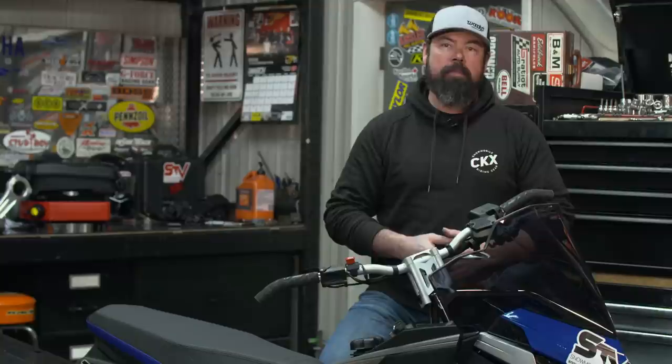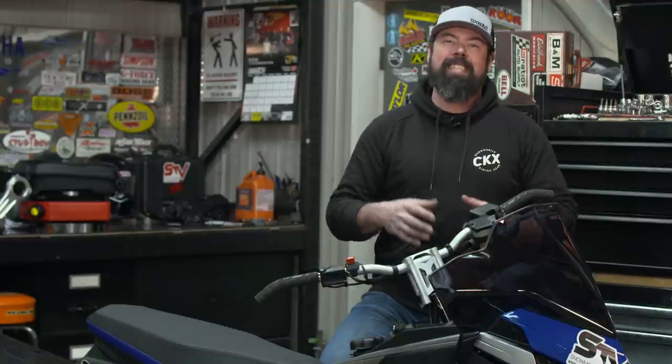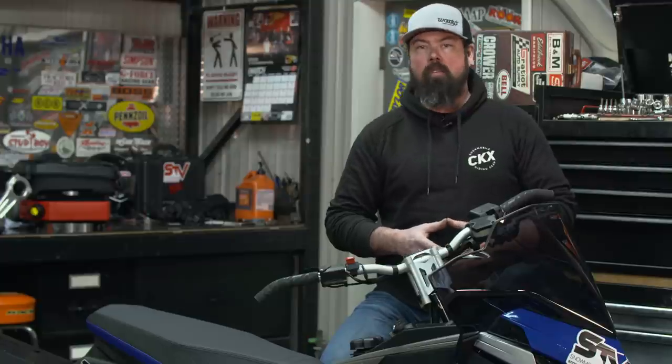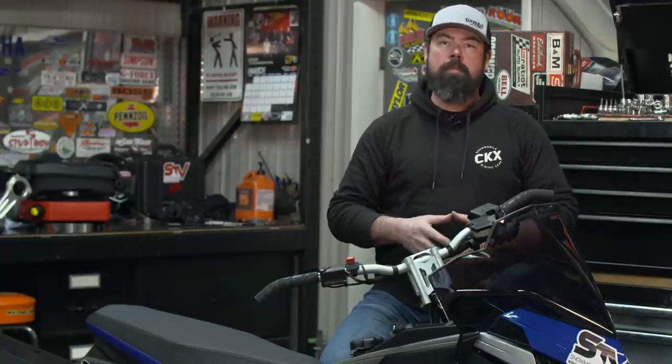Hey, welcome to this edition of Snowmobiler Television. On this week's show, I take a look at the brand new 2021 Ford F-150, then for Afterburn, we've got the Polaris Assault burning things up. I also take a look at the new Kimpex Connect system that adds storage to your sled, and I catch up with the guys from Fallen Riders to learn what they're doing to help people injured in accidents. And it all starts right now.